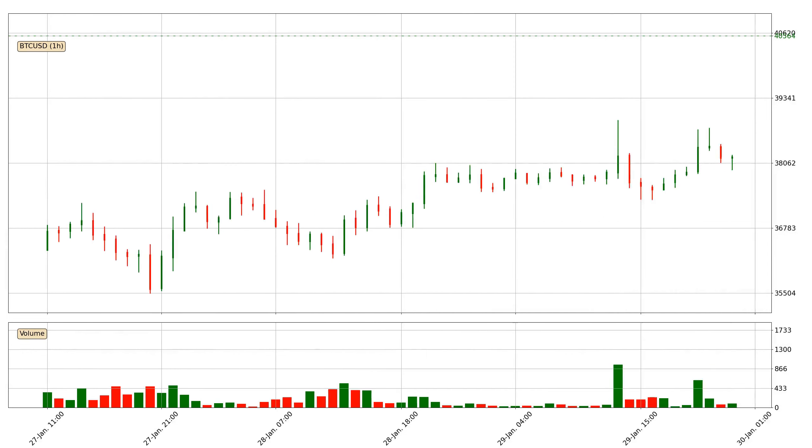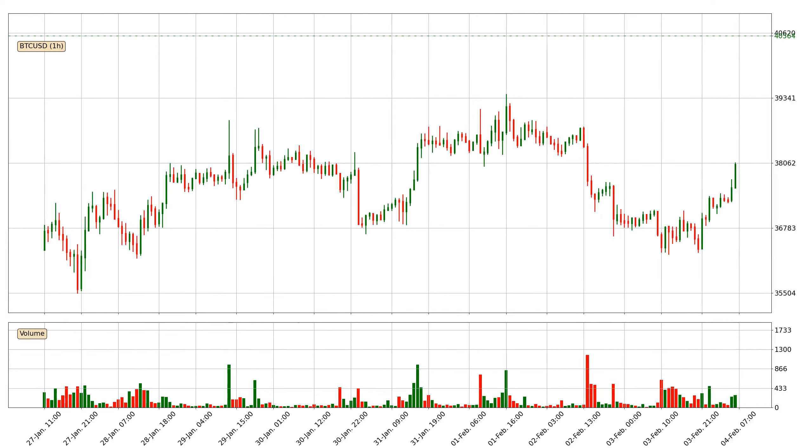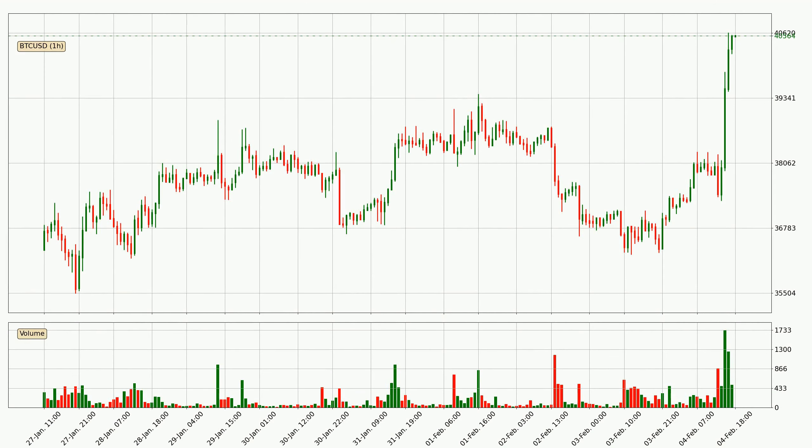Hey fellow crypto enthusiast, welcome to today's quick trend analysis. Let's get straight to it. In today's video you will find out how the price of Bitcoin has changed and what the technical indicators EMA, RSI and MACD are showing. If you are not familiar with the indicators, check out the explanation videos down below in the description.